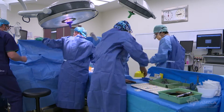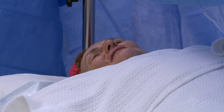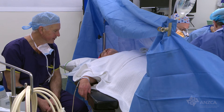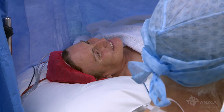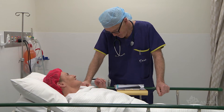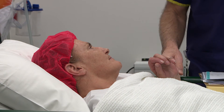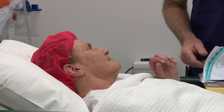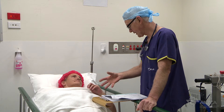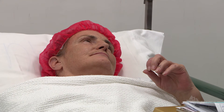Other benefits include fewer side effects because we don't need to use as many medications. By completely anaesthetising a part of the body there's less stimulus to the rest of the body in terms of stress, and that can have benefits with respect to heart function and may also have benefits with respect to immune function. There is also some evidence that the use of regional anaesthesia is associated with a decreased likelihood of having chronic pain after surgery.